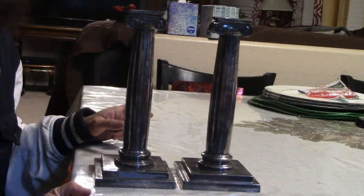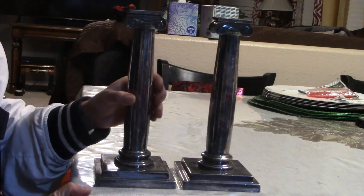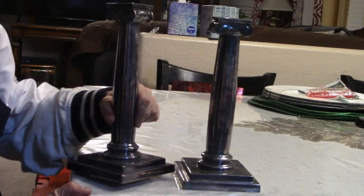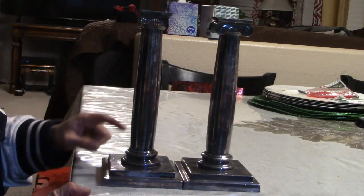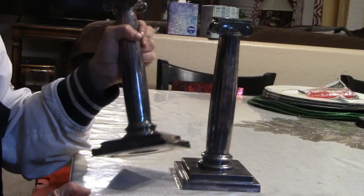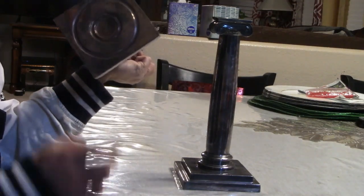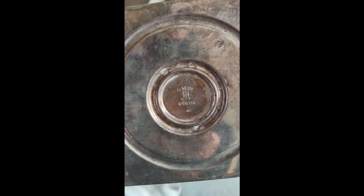Hey guys, Good Marks Goods here, and today we're going to go ahead and take a look at this really interesting pair of candle holders that I found. They're made by Gorham — they've got the stamp GM column on them, and the fish indicates manufactured in 1912.